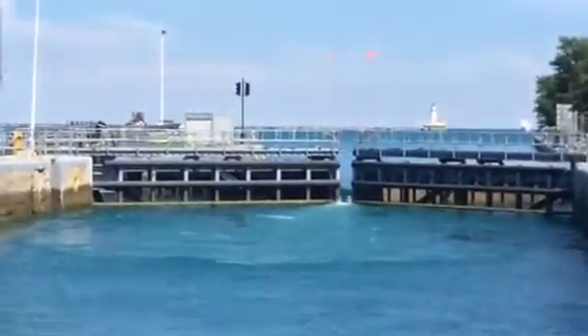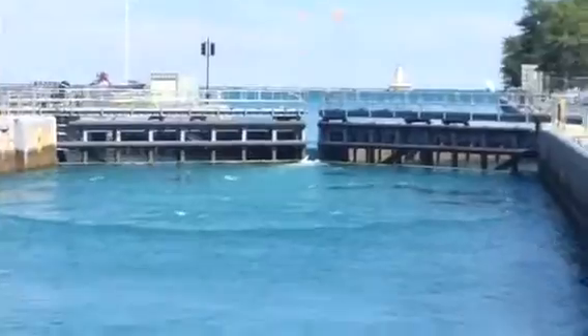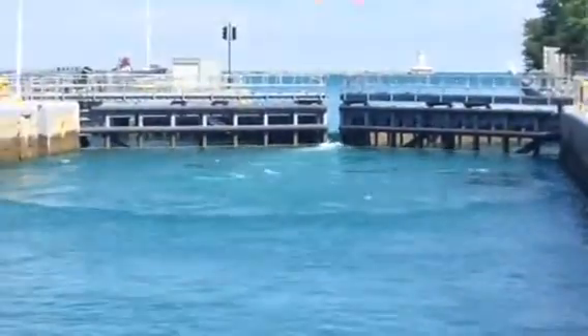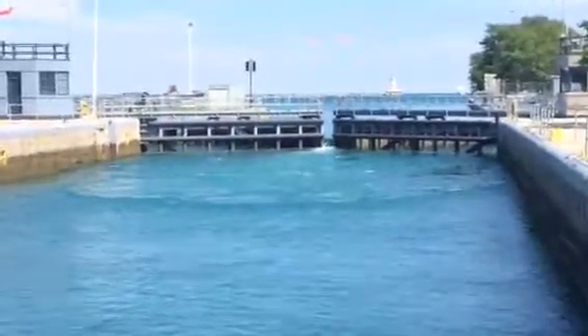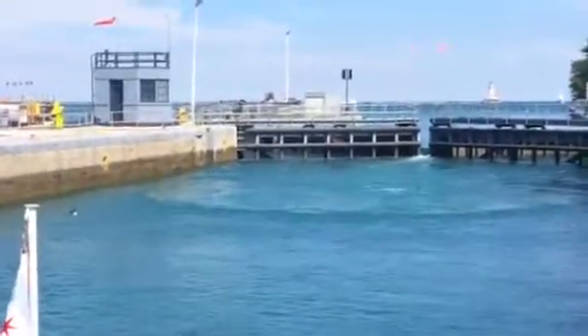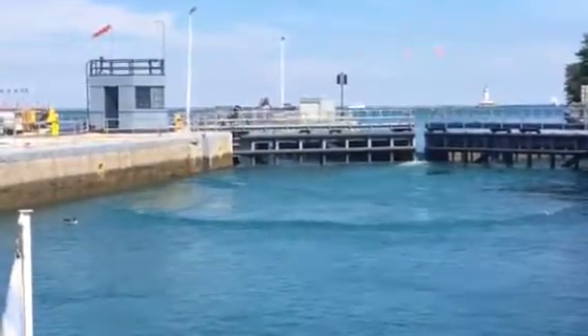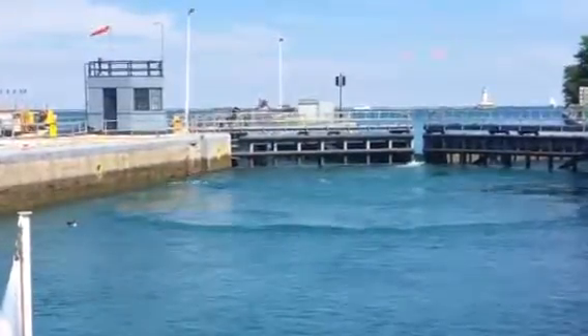The Chicago lock is an incredibly simple lock. There are no pumps in the lock, only gravity.